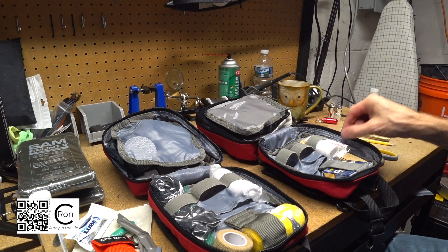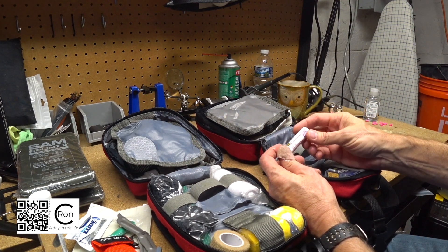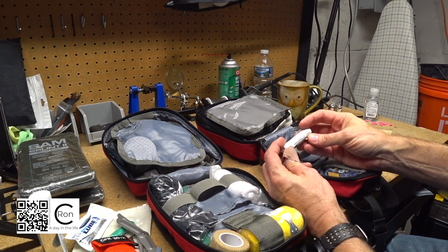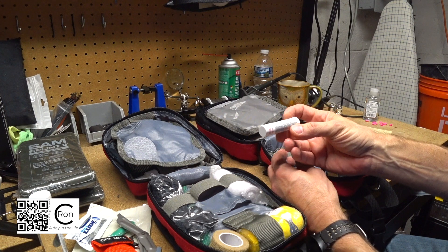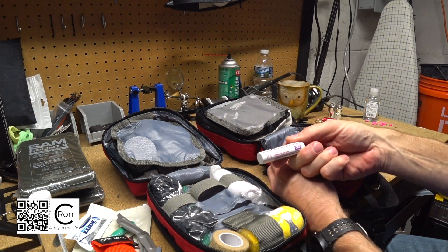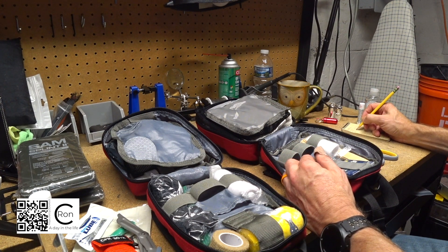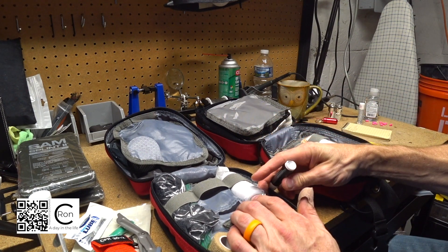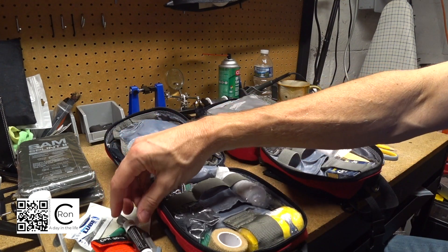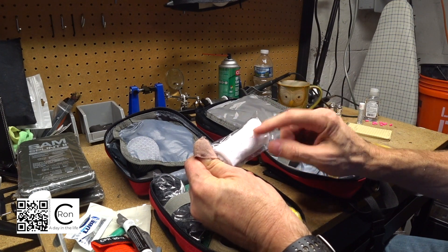We have some lip balm here. It says expires 11/15 - if this is 2015 it probably should be replaced, SPF 30 may not work anymore. I'll put a question mark beside that. The other one expires in 2020 so it's good for another year. And this gauze right here ran out in 2018.